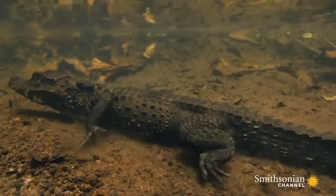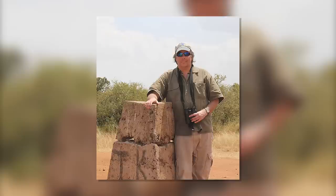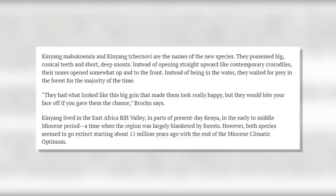Unlike their modern relatives, the enormous dwarf crocodiles were significantly larger. Dwarf crocodiles rarely grow taller than four or five feet, but their prehistoric forebears could reach lengths of up to 12 feet. These were the most dangerous predators our ancestors had to deal with, says corresponding author Christopher Brochu, a professor in the Department of Earth and Environmental Sciences at the University of Iowa. They were opportunistic predators, like crocodiles today. It would have been extremely dangerous for ancient humans to drink from the river.